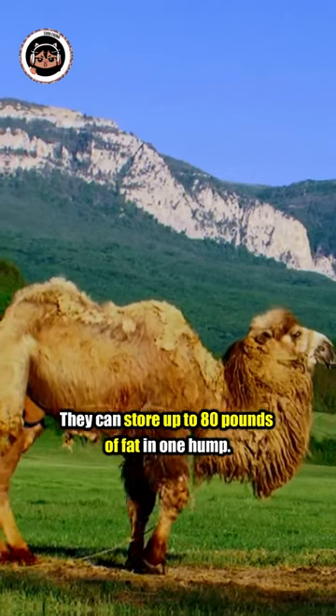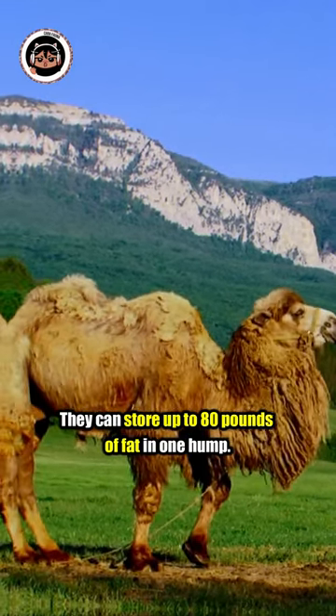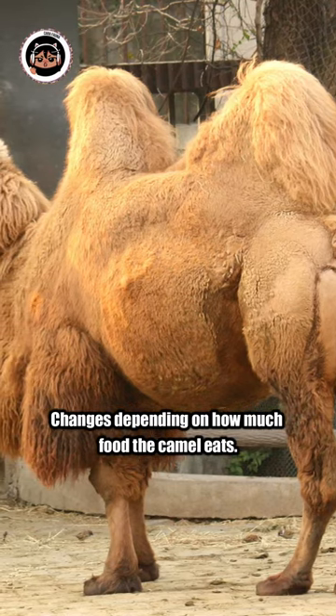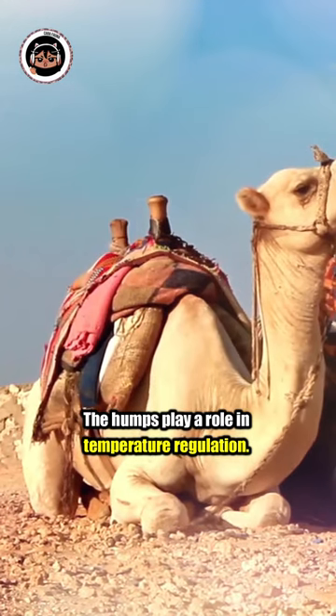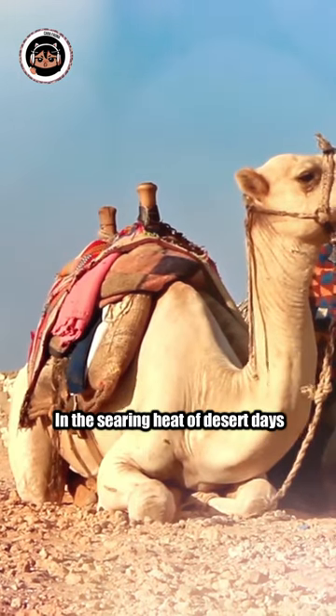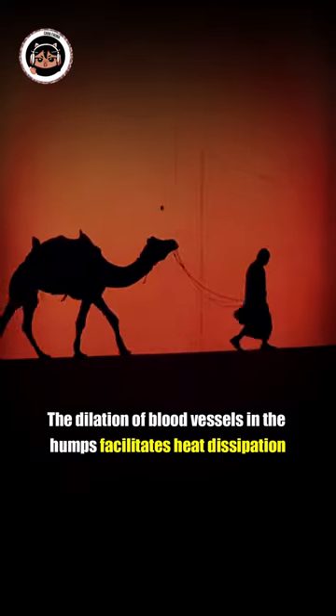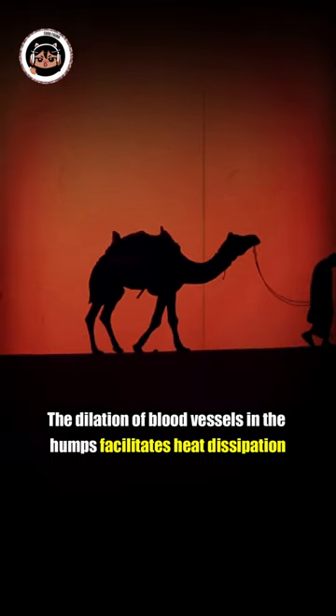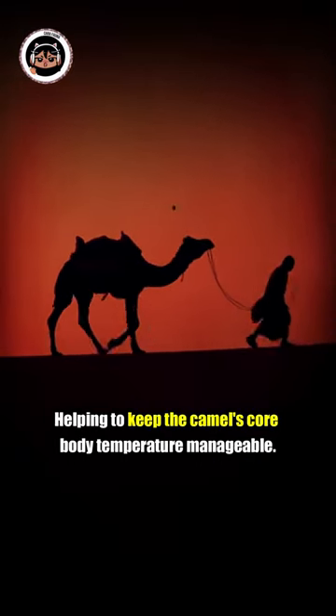They can store up to 80 pounds of fat in one hump, and the size of the hump changes depending on how much food the camel eats. The humps also play a role in temperature regulation. In the searing heat of desert days, the dilation of blood vessels in the humps facilitates heat dissipation, helping to keep the camel's core body temperature manageable.